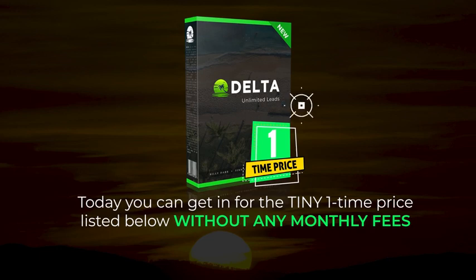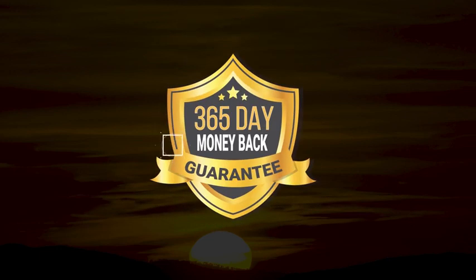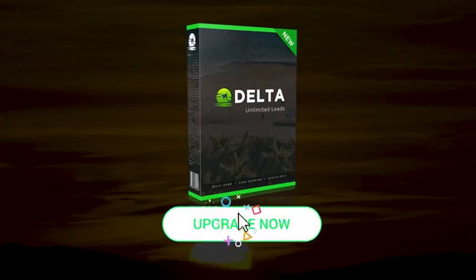Remember, your order is 100% risk-free with our 365-day money-back guarantee. So go ahead and click the button below right now to add this to your order, and we'll see you on the inside.